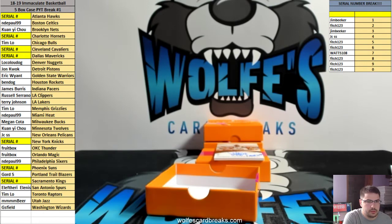Michael Porter Jr. is in this. He's got autos — dual player auto, quad player auto, auto relic, logo man.